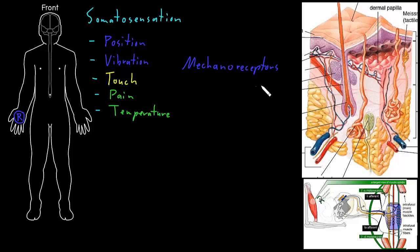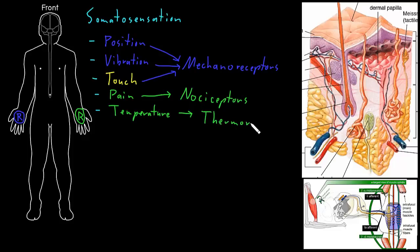Receptors in the category of mechanoreceptors can detect the position of body parts relative to each other, vibration, and touch. There are other receptors for the senses of pain and temperature. Somatosensory receptors that detect noxious stimuli and create the experience of pain we call nociceptors. And somatosensory receptors that can detect temperature we call thermoreceptors.